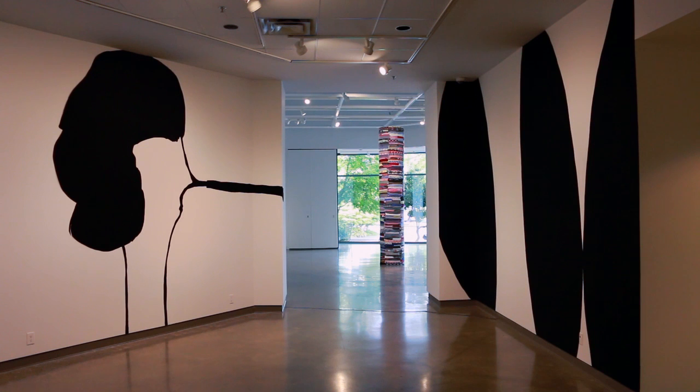I wanted to have an element of pattern and color — and unknowing about what is that thing over there — that you can see from the gallery when you come in. My hope is that that's what's going to happen when you walk in.